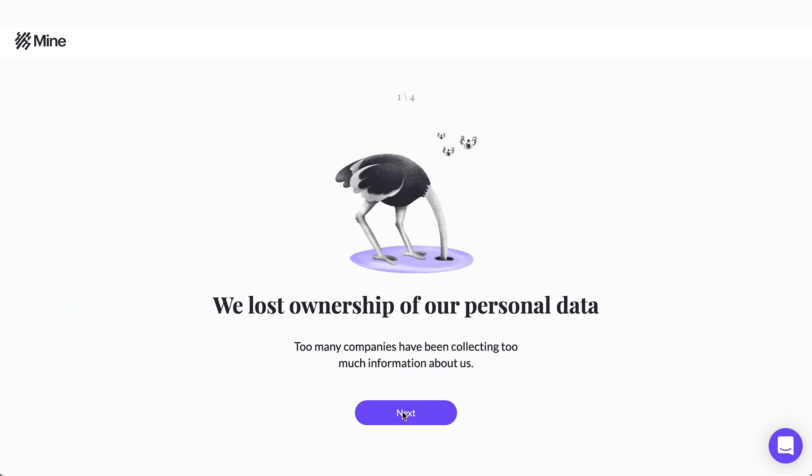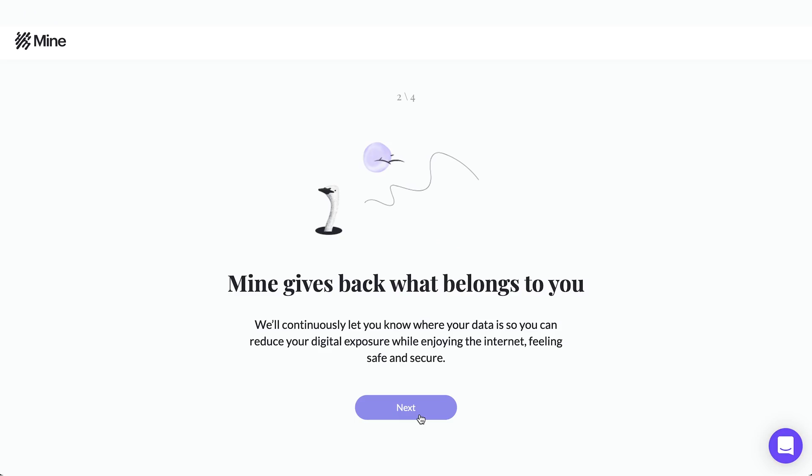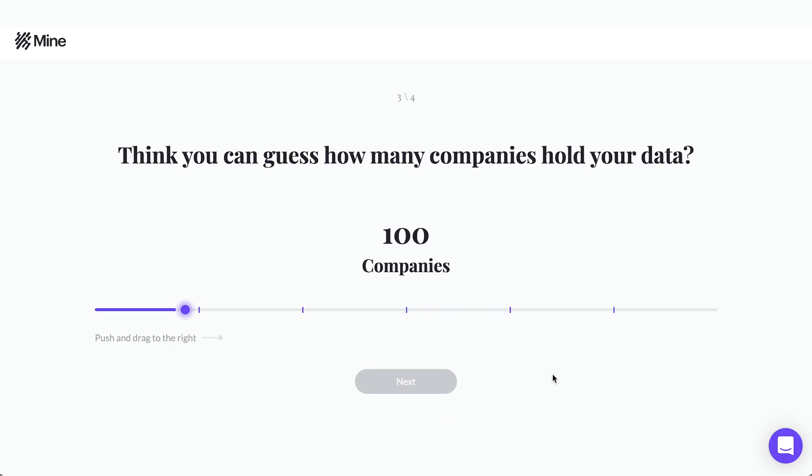And guys, trust me, you want to hear this. Do you want to be in control of your data and reclaim that personal information that so many websites have collected throughout the years? Mine is a smart data assistant that helps you find where your data is and automates the reclaim request process from these companies.